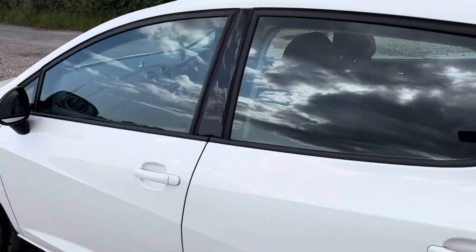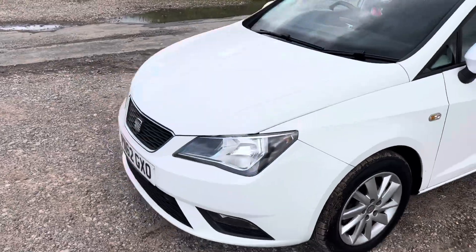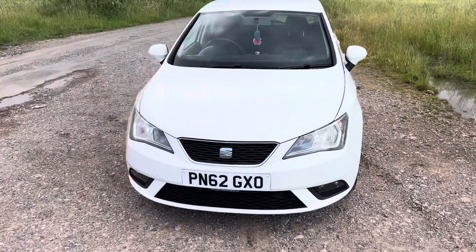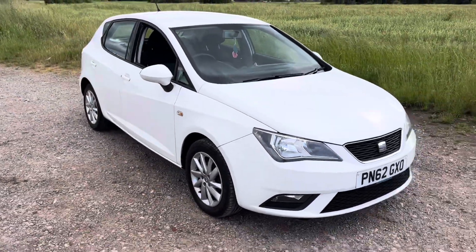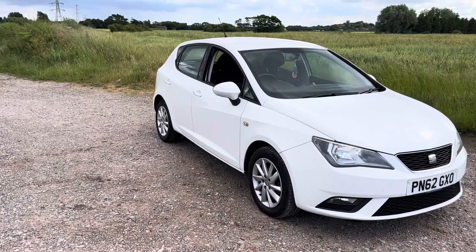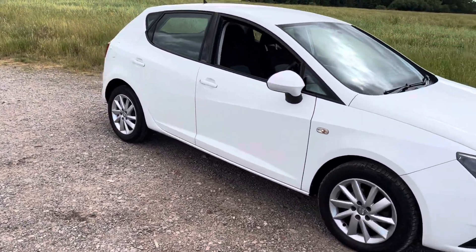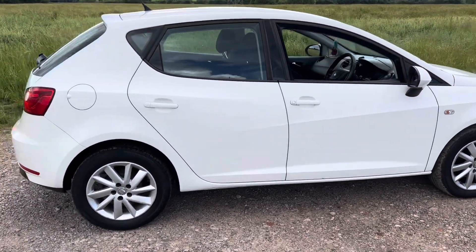Just to let you know, this vehicle will come with a fresh 12-month Trading Standards approved Gold Standard Warranty product, and that's with a company called Warranty Assist. This covers things such as the manual gearbox, the engine, the flywheel, clutch pedal assembly, ECU, wheel bearings, etc. It's a very high level of cover and you do get that for 12 months.